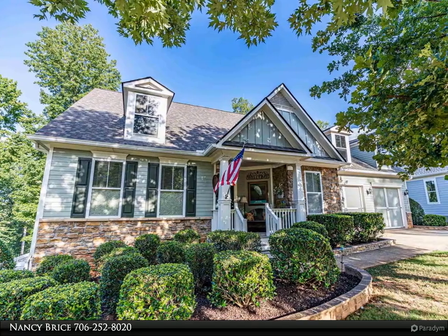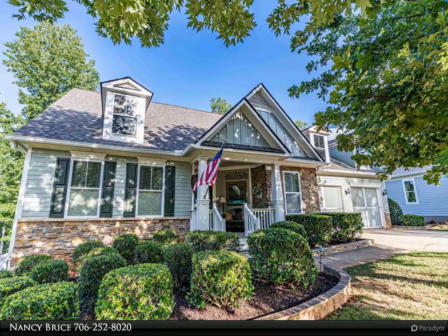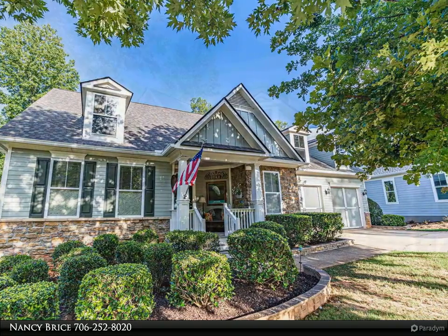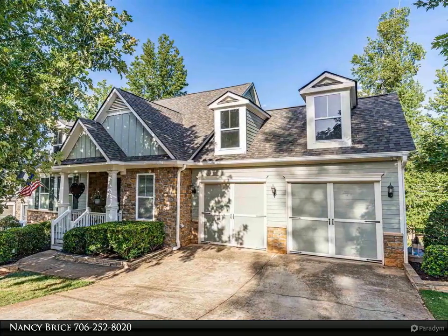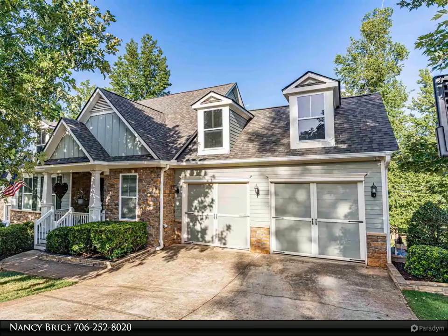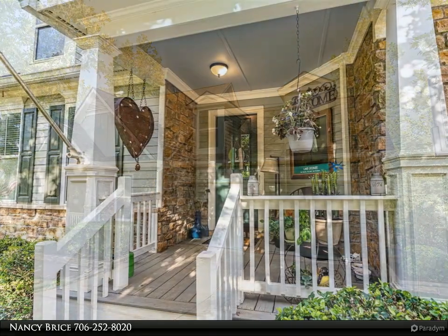Are you looking for the perfect home to call your own? This warm and inviting craftsman style home is located in the beautiful and prestigious Harbor Club at Lake Oconee. The three spacious bedrooms have generous storage areas and hardwood floors throughout most of the home.